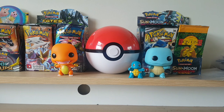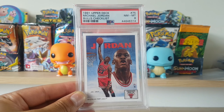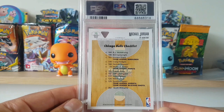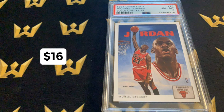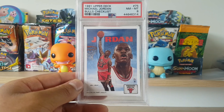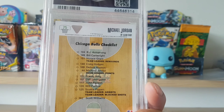We've got some PSA graded cards for you basketball fans out there. We've got a PSA 8 Michael Jordan Bulls checklist. Can't remember the price to be honest, but I will put it up somewhere on screen. I am a huge fan of Michael Jordan and basketball in general — been playing since I was five years old. There's a bit of a list there you can check out if you want to pause the video.